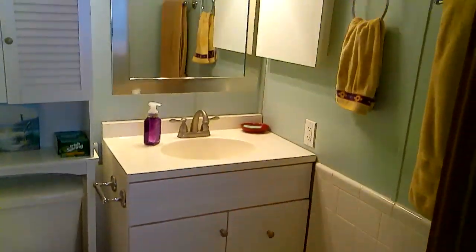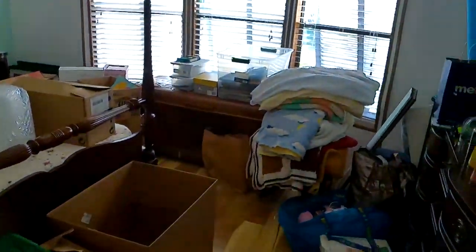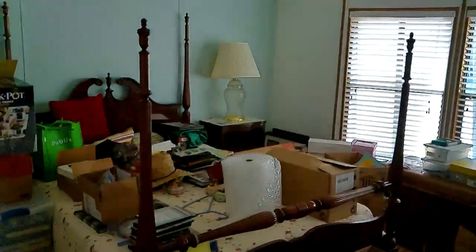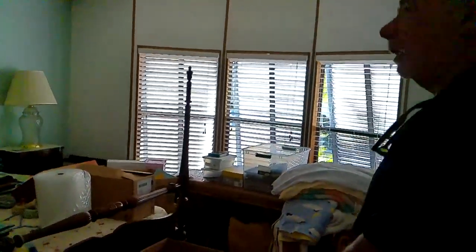The bathroom — the walk-in shower, the tiles. And the guest bedroom: folks are preparing for a move, so it is a little bit cluttered. This is antique furniture, some family heirlooms that won't convey. This will give you an idea of what you can do with this room.